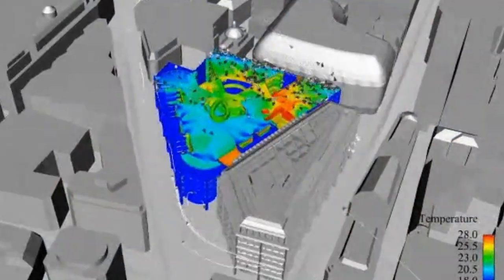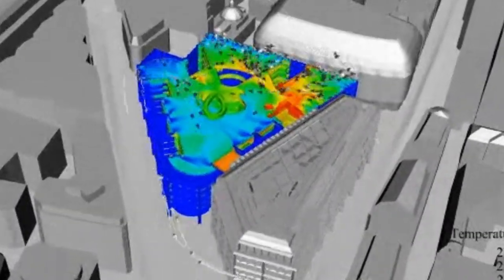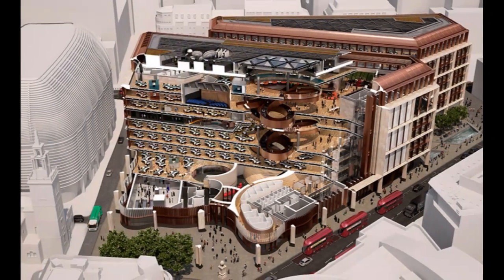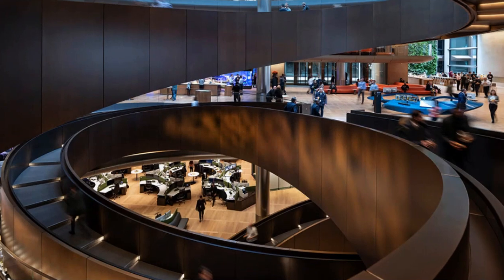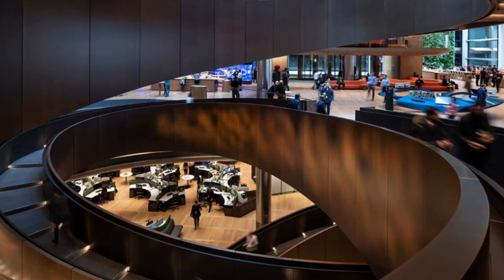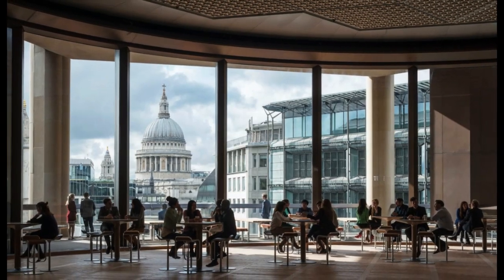3. Smart Air Flow. When the building is in natural ventilation mode, air is drawn up through the building's six-story ramp and out through vents in the roof. Sensors also allow us to adjust indoor airflow in response to how many people are in the building, which will save 600 to 750 megawatt hours of power per year.